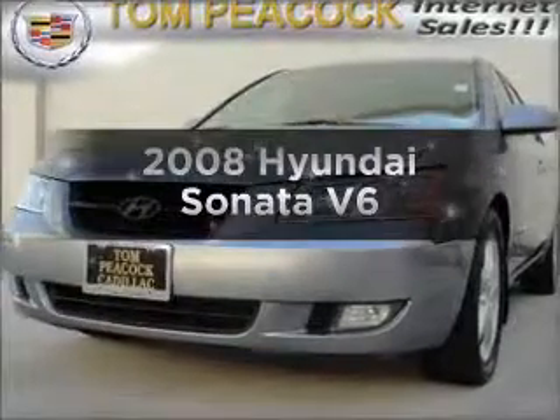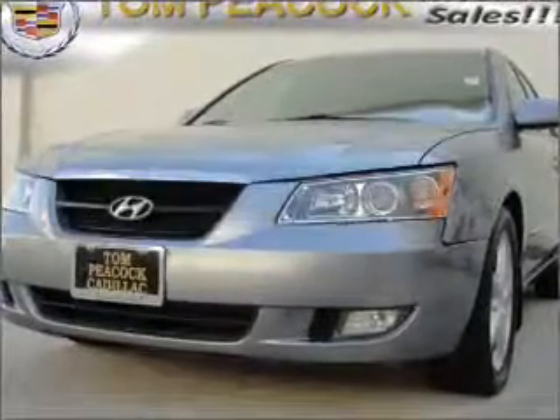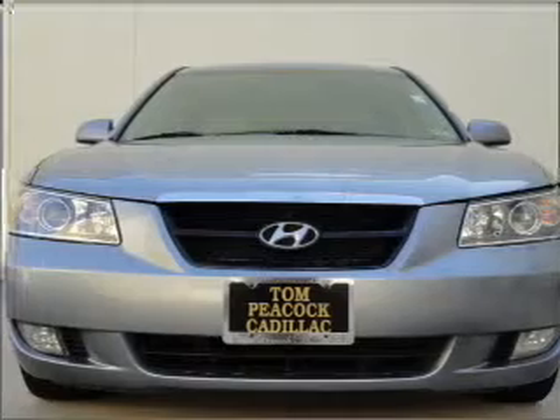Get noticed in this 2008 Hyundai Sonata. If you're looking for an automobile with great attributes, look no further.